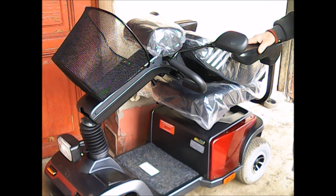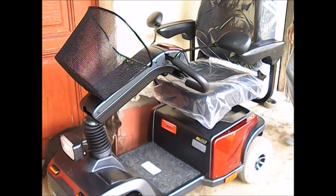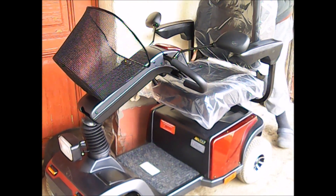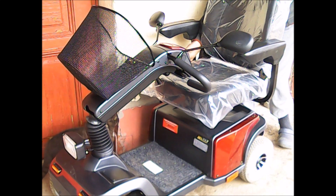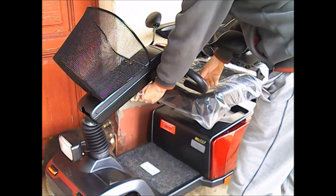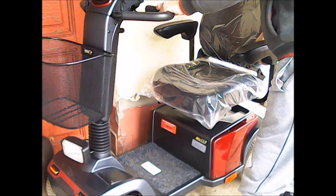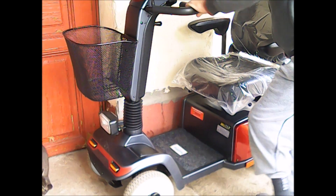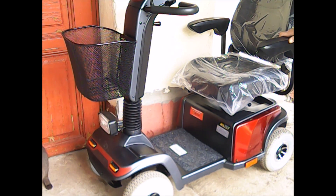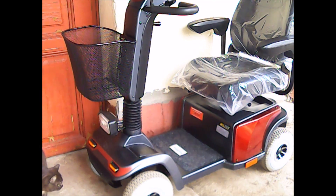Az úti cél végén kivisszük az autóból. Ennyire tudjuk hátrébb pozícionálni az ülést az alap álláshoz képest.